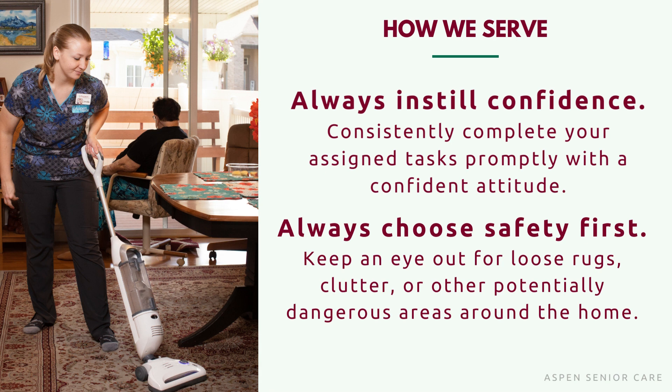If you have any questions or concerns regarding a client, please let the office know. They will answer any questions that you have. We want you to feel comfortable and confident before you go into our client's home.